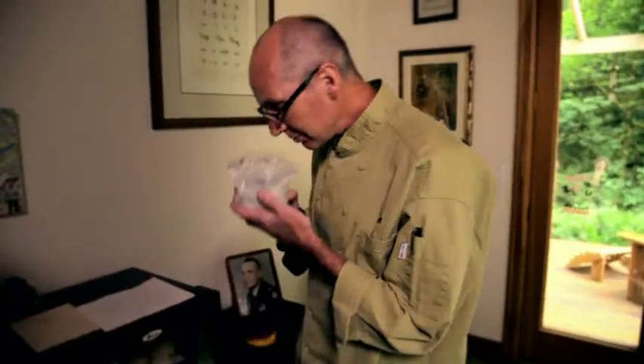My favorite really smelly cheese is a blue cheese called Roquefort. Roquefort smells like old soccer shoes. Cheese is moldy bacteria with controlled decay.